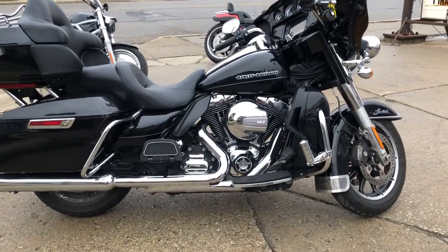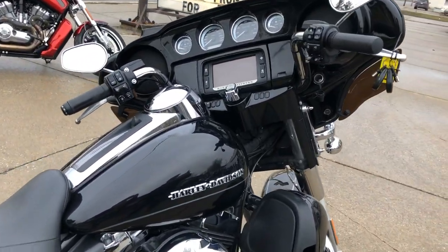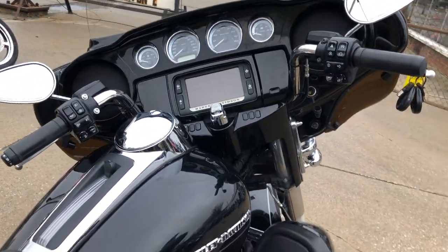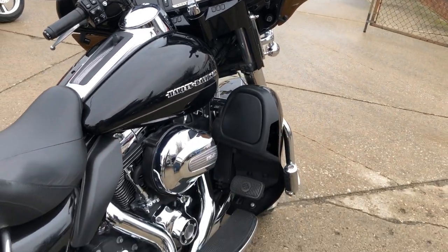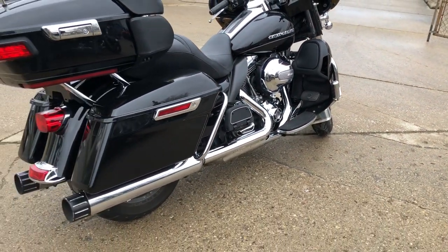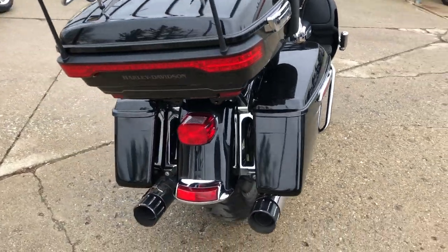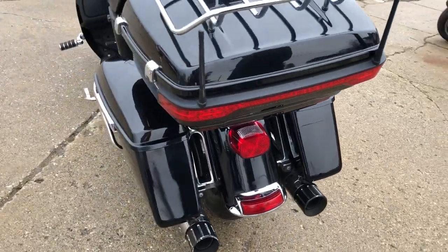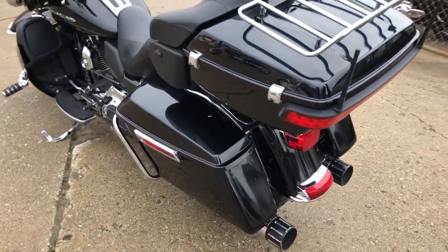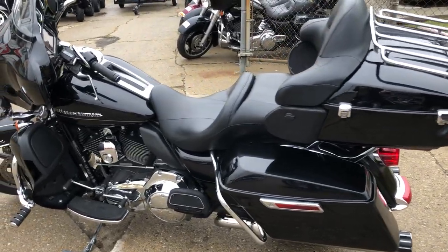Hey everyone, thanks for taking a look at our YouTube channel and our website. What we have here is a used Harley-Davidson Ultra Limited for sale with only 29,676 miles. The high gloss vivid black paint shines bright, the chrome shines like new, and it's got an oversized LED screen with navigation on it, with the fairing painted to match.